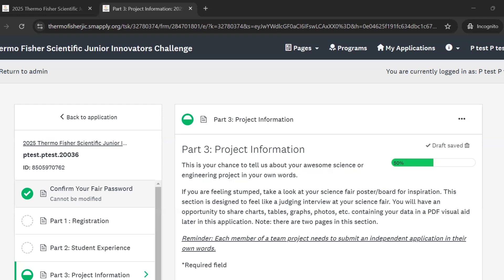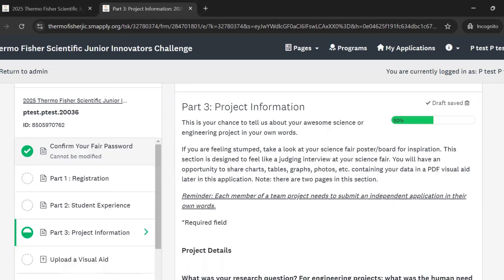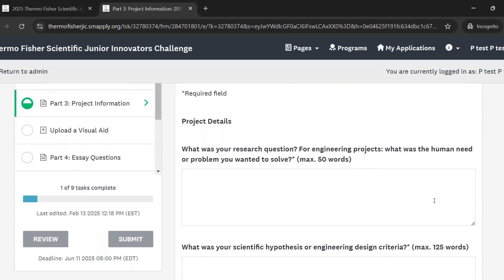Ultimately, remember that in this section the judges can't see your project board and they can't talk to you to ask follow-up questions. So you really want to explain why — why you did anything that you did for your research project.